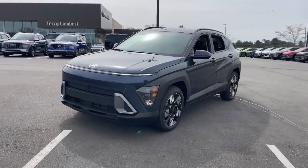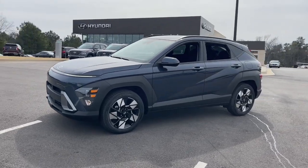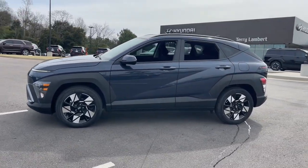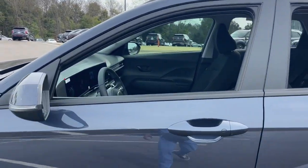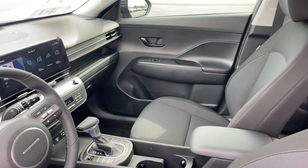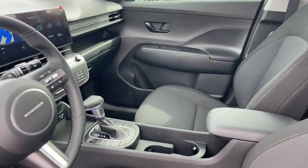This fun-loving subcompact crossover delivers distinctive style, a comfortable cabin, touchscreen infotainment, advanced safety features, and a spirited, agile driving experience. These are just some of the great options this vehicle comes with.